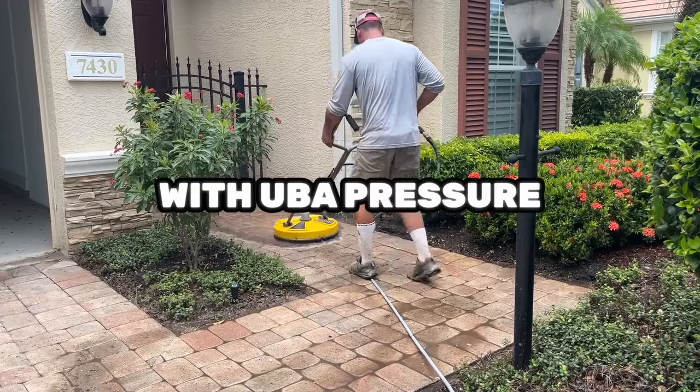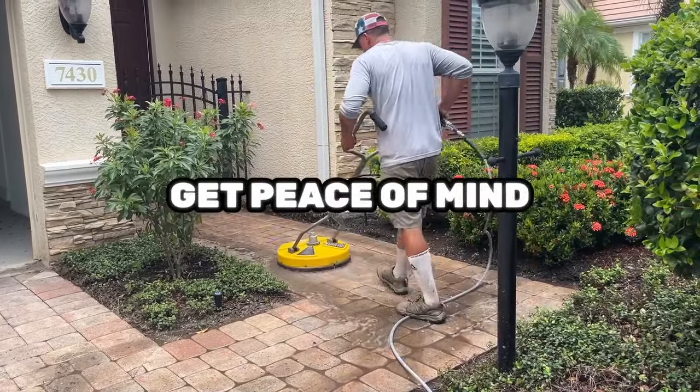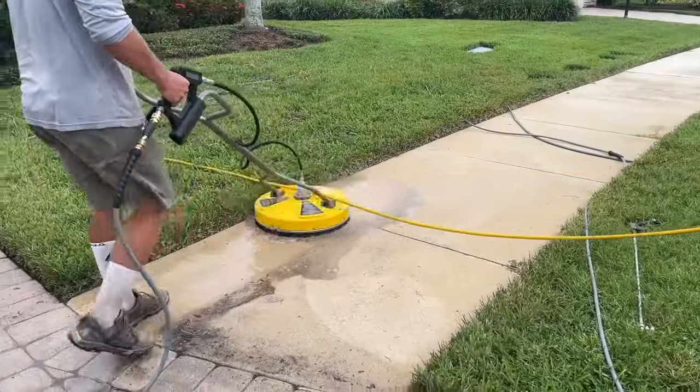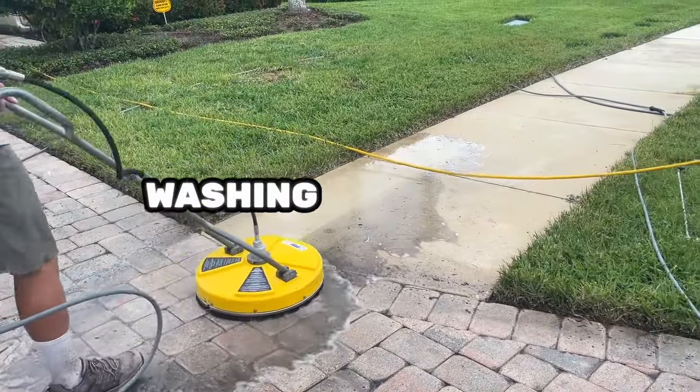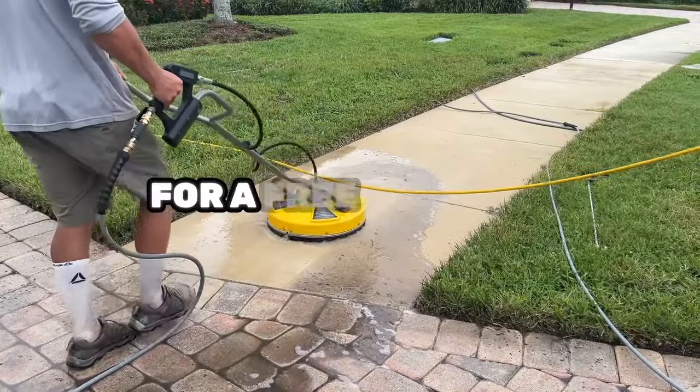With UBA Pressure Washing and Sealer, you get more than just clean pavers — you get peace of mind. Your property will look better, be safer, and stay protected. So why wait? Transform your outdoor space today. Call UBA Pressure Washing and Sealer at 941-320-6172 for a free estimate.